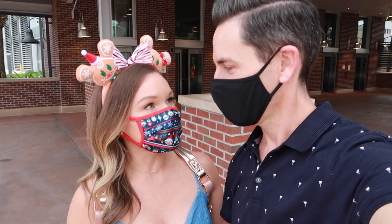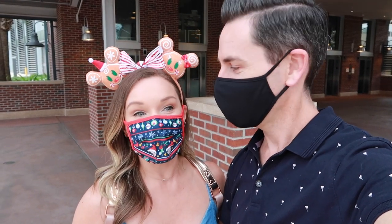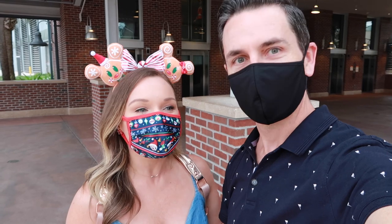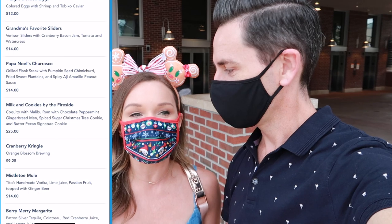Good afternoon! We're at Disney Springs today because we heard that Jock Lindsey's is doing a holiday bar. We're going to check out and see what they have. They're supposed to have some treats for the holiday season on the menu — they always do really fun themes like that.